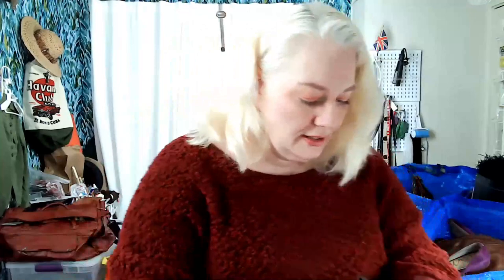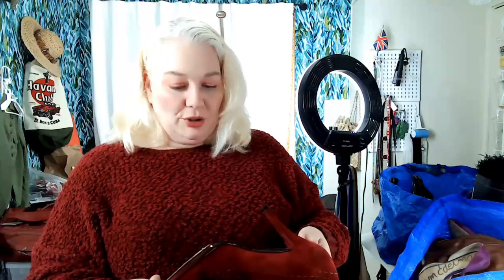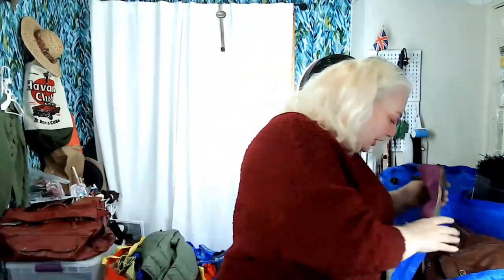These are Stuart Weitzman but the inside is a little bit chewed up — the lining is flaking. I wonder if I can put something on there to stop it from flaking. I thought they were cute. They're a size eight and a half, but if I can't fix the inside then I'll be re-donating them, which is kind of sad because they're very cute.